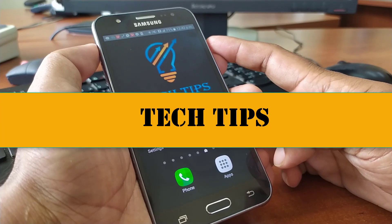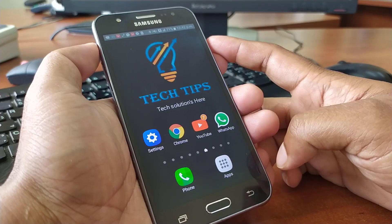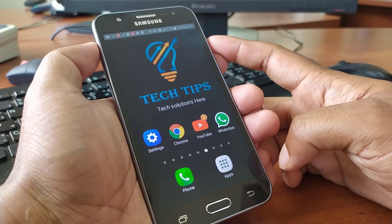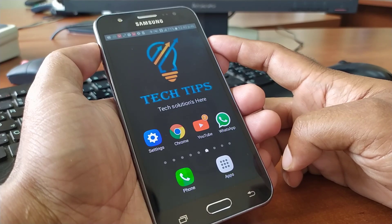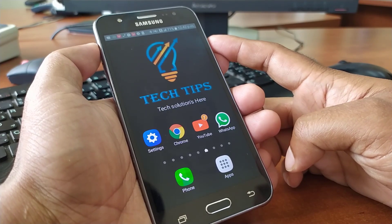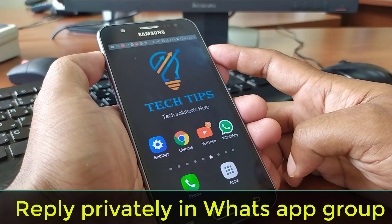Hello viewers, welcome back to my channel. Today I'd like to show you the latest new feature about WhatsApp. WhatsApp recently launched a new feature for group users — the new feature is 'Reply Privately' in WhatsApp groups.